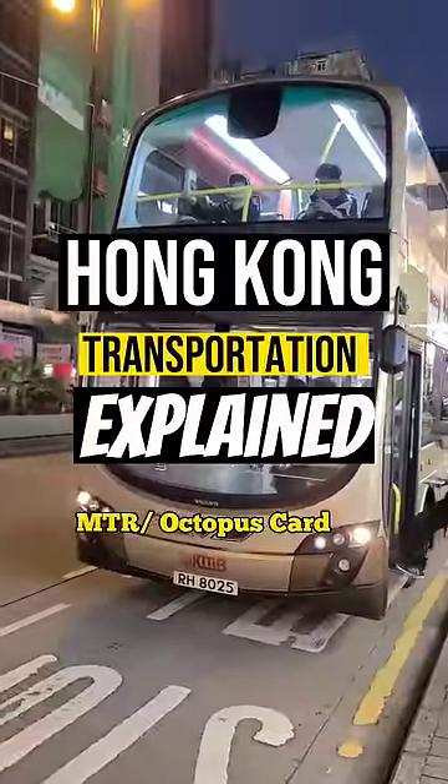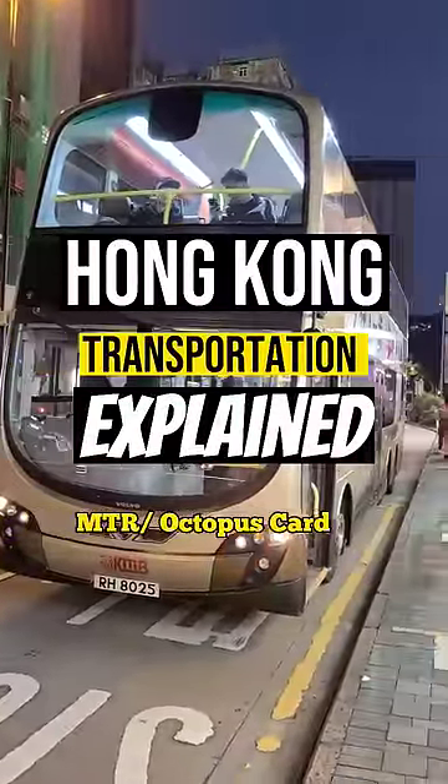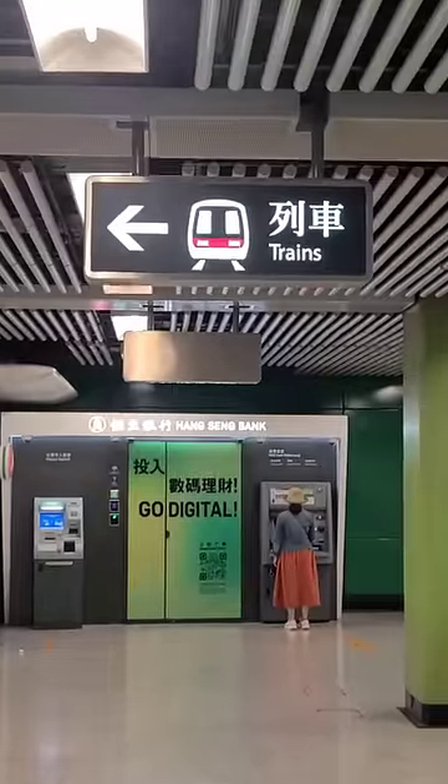Hong Kong's public transportation explained in one minute or less. Let's go. When visiting Hong Kong, getting around town couldn't be easier. With some of the best public transportation in the world, the MTR doesn't let you down.